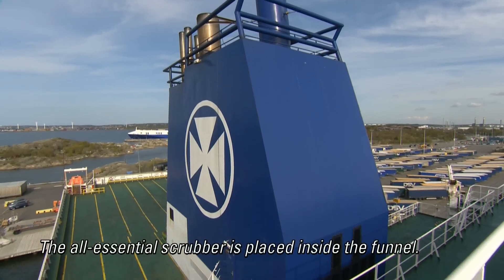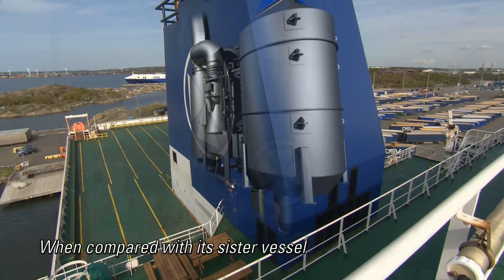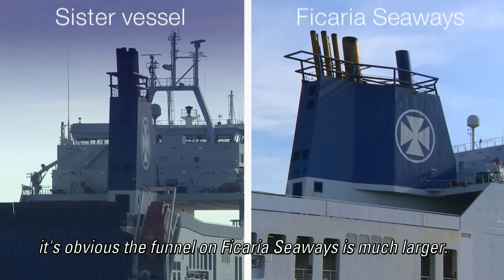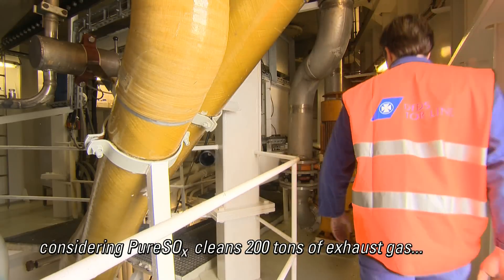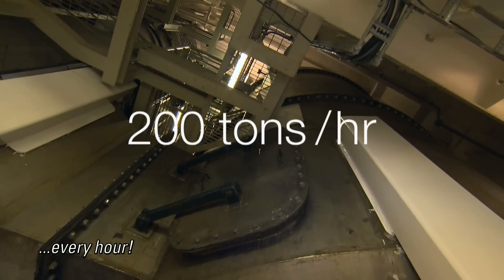The all-essential scrubber is placed inside the funnel. When compared with its sister vessel not yet equipped with PureSOx, it's obvious the funnel on Fecaria Seaways is much larger — understandable, considering PureSOx cleans 200 tons of exhaust gas every hour.